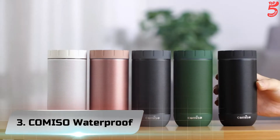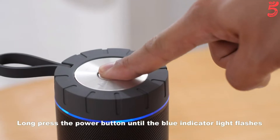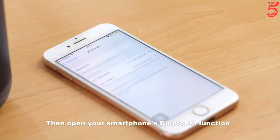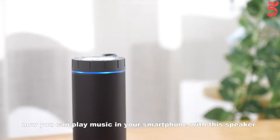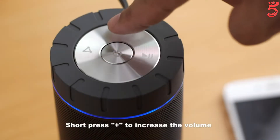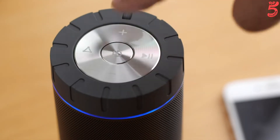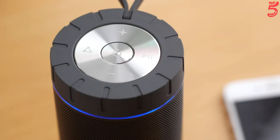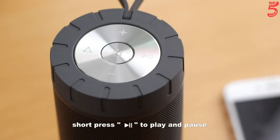Number 3: Comiso Waterproof. Comiso is a professional Bluetooth speaker manufacturer with 10 plus years of experience. They manufacture high-end audio equipment including speakers, headphones, and soundbars, sold in over 20 countries. The X26 portable Bluetooth speaker is designed with an omnidirectional acoustic deflector that spreads sound evenly for consistent, uniform coverage — and that means better sound for you.